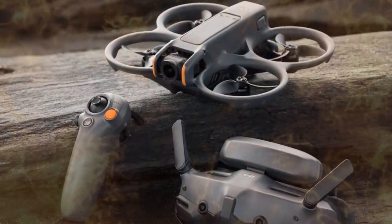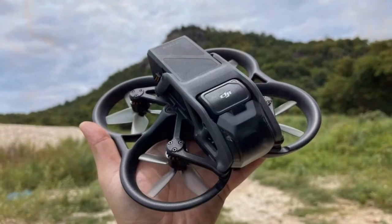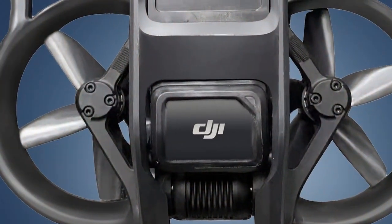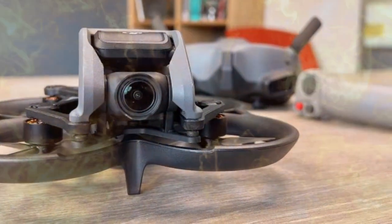For a significant period spanning several months, DJI has been rigorously evaluating this complex hybrid camera rig. The accumulation of regulatory paperwork and the clear detail in the leaked marketing assets strongly indicate that a pre-Christmas product launch is not only possible but highly probable.